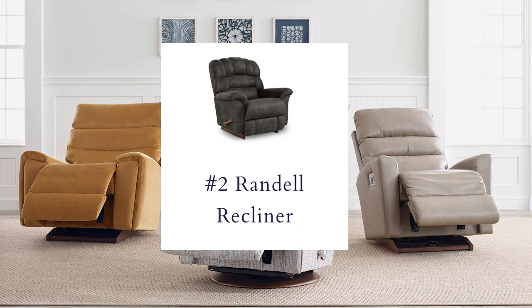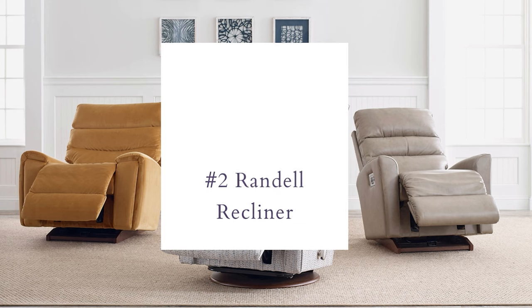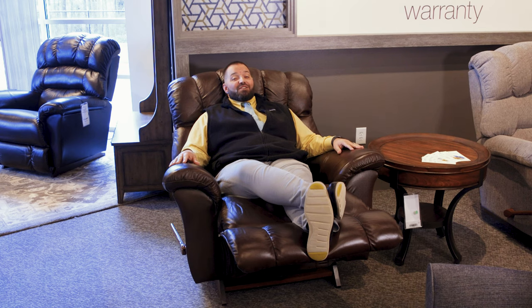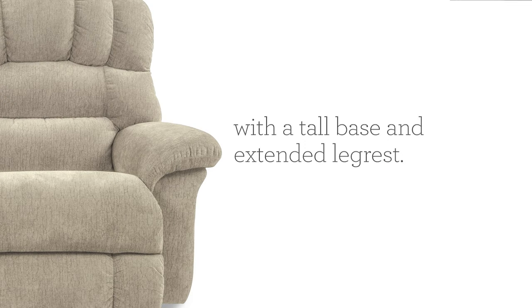Let me introduce you to Mr. Randall — large and in charge. With its deep-set cushions and extra-tall back, this chair is big enough to fit you and all your dreams.